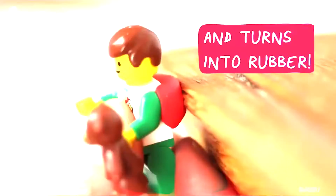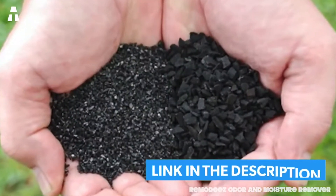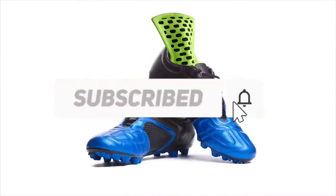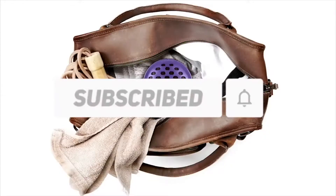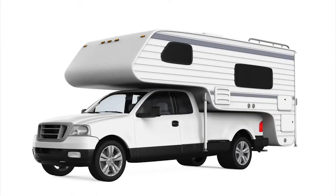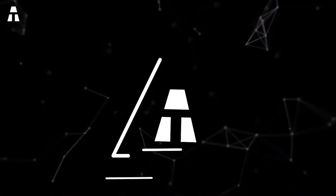First of all, I remind you that you can find the full description of the products under the video. Also remember to subscribe to my channel and activate the notifications by clicking on the small bell to not miss any of the new videos. Come on friends, let's discover 5 new cheap gadgets available on Amazon.